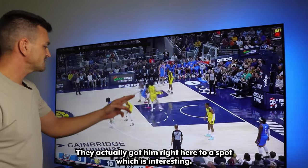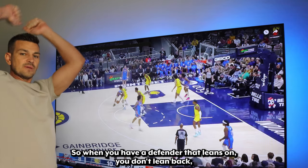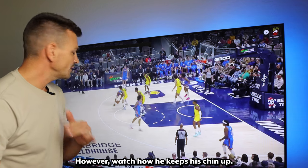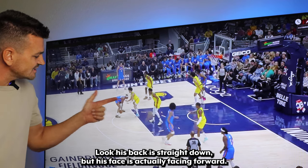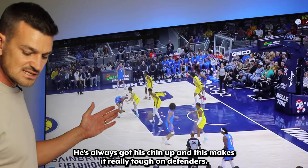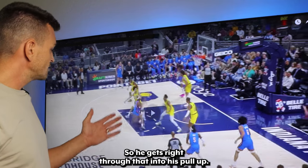They actually put him right here on the elbow spot so he can go to work. Look at the defender actually leaning on him. When you have a defender that leans on you, don't lean back — it gives them more power and throws you off balance. Instead, he gets his space back: put your foot right between their legs, get your head down and protect the ball. Watch how he keeps his chin up — a lot of guys look down and can't see what's happening. His back is straight, but his face is actually facing forward, chin up. When you have your chin up, you can make any move you want and read the defense a lot easier. He's able to go right into his pull-up, gets right through the arm — that's a foul if the defender keeps it there.